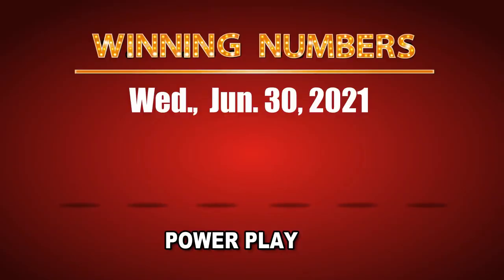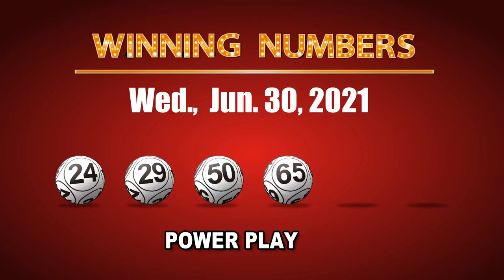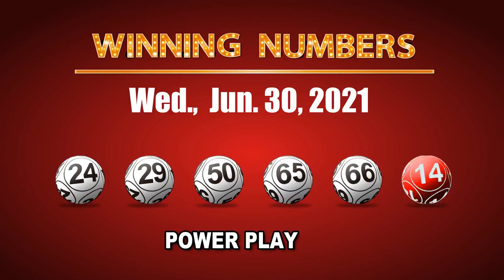The winning numbers of Wednesday, June 30, 2021 are 24, 29, 50, 65, 66, and the Powerball is 14. The power play multiple is 4.